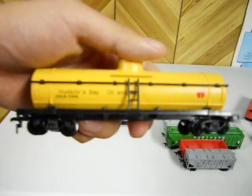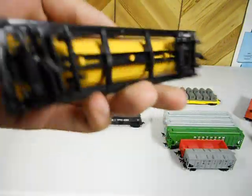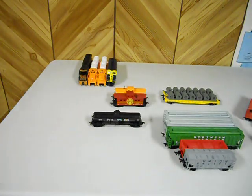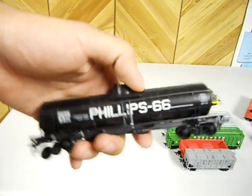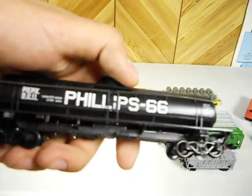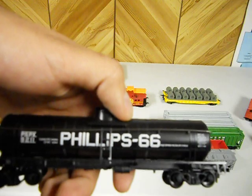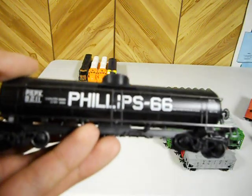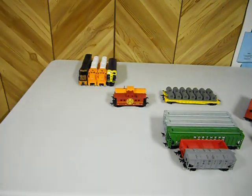Next I've got this Model Power Hudson's Bay Oil yellow tanker — also very heavy. And finally for my tankers I've got this Phillips 66 made by Athearn, which I got for 20 cents at the store I was telling you about. The guy had about 60 more of these and I bought every single one of them. I have them all somewhere in storage. I love this unit — it's very nice and very unique. I had to put this one together; it took me about five minutes but it was fun.